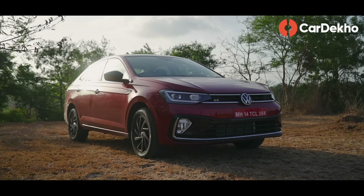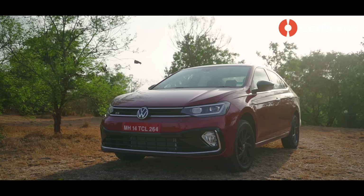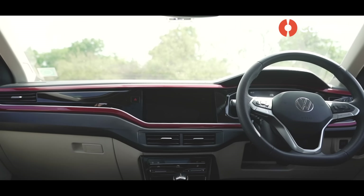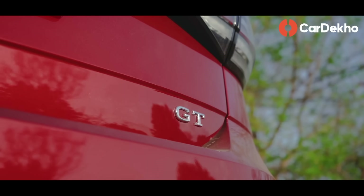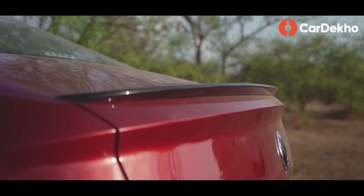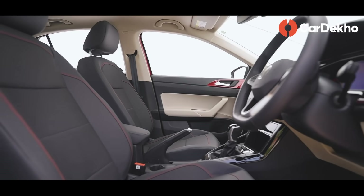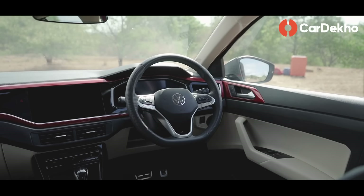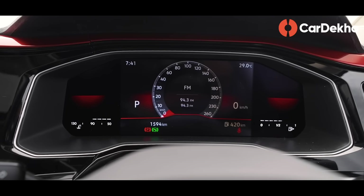The top-line variant is based on the Virtus GT Plus variant, which is only available with the 1.5-litre engine with the 7-speed DSG. In the looks, both exterior and interior, Volkswagen has done a lot of differentiation. The exterior gets a GT badge, black alloy wheels, red brake calipers, and a subtle boot-lip spoiler. The interior gets black leatherette upholstery, perforated leather steering wrap, and a red ambient lighting theme and instrument cluster.